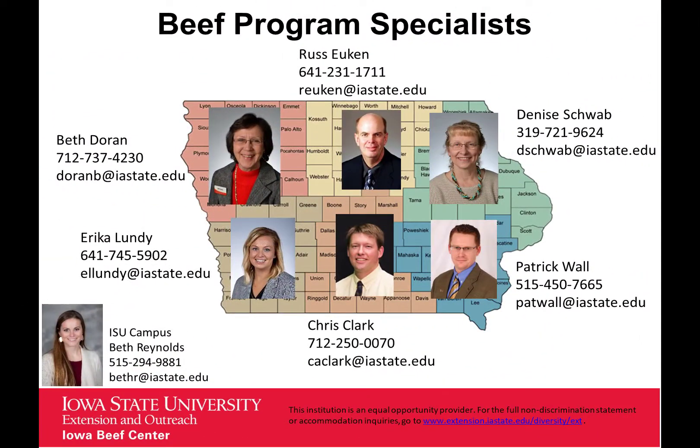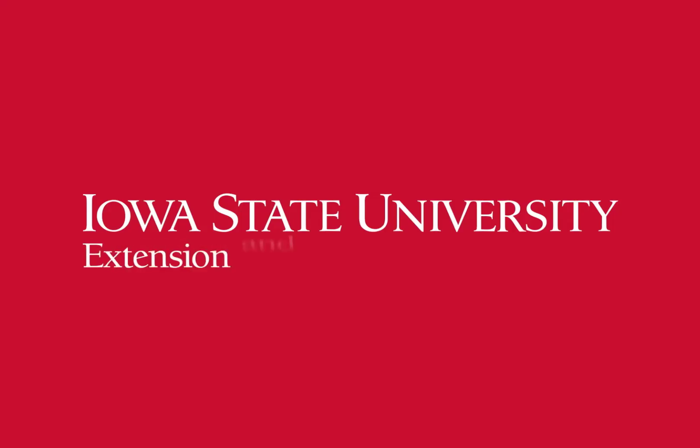For questions about body condition scoring or other beef related inquiries, contact your regional beef specialist.